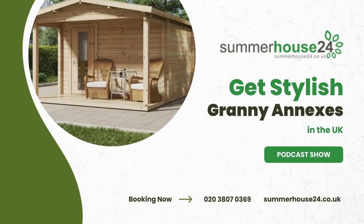Ever thought about adding a granny annex in the UK to your home? Allow me to introduce you to the fantastic world of Summer House 24. Summer House 24's granny annexes are the game changer you've been waiting for.